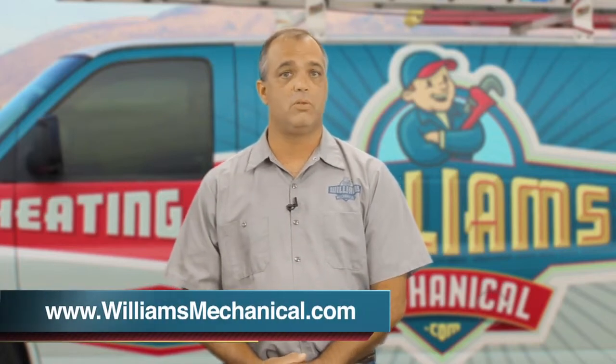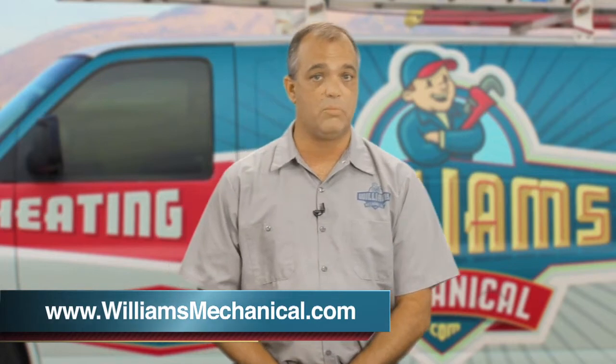Once we get whittled down to three or four choices, we can then identify the product that's best for your house. Be careful — there are a lot of contractors that may want to sell you the best even if it doesn't fit your needs. There are other contractors who may want to sell you the least just to make sure they're getting within a given budget.